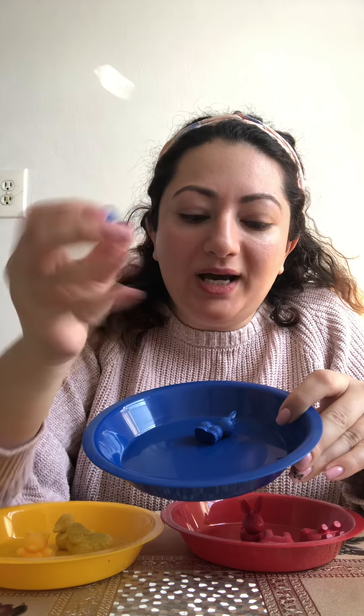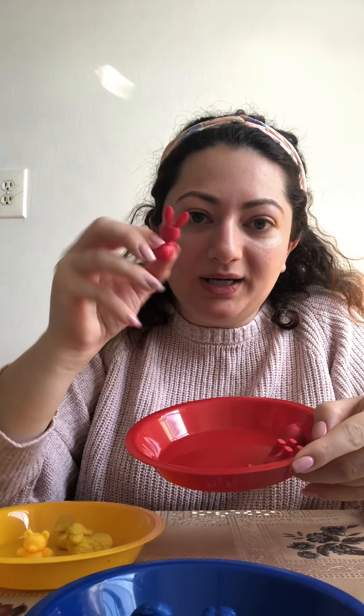Now let's count how many we have in each bowl. We have one, two in the blue bowl. We have one, two, three in the red bowl. And one, two, three in the yellow. Thanks for joining me. We'll see you later. Bye!